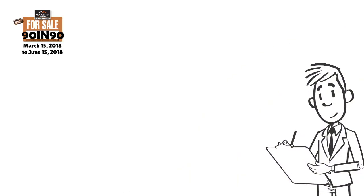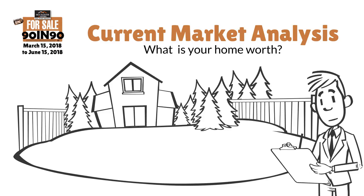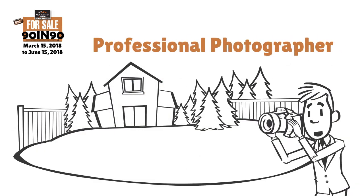When selling your home, the first step — and one of the most important ones — is determining the correct value for your property. We will perform a CMA, or current market analysis. This will allow us to determine the best position to put you in so you have that competitive edge in the market.